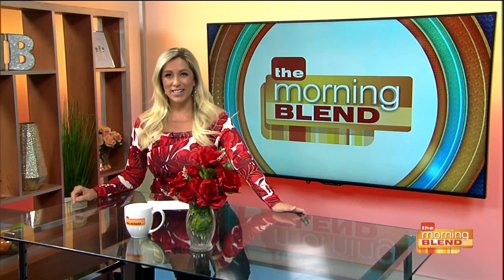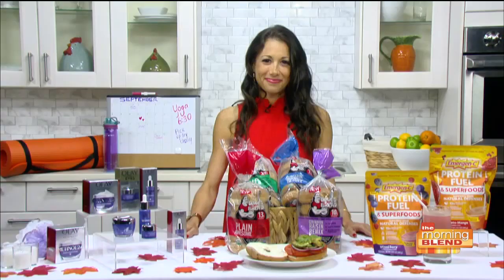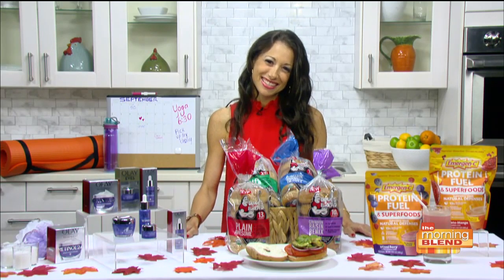Now that fall is finally here, it's about to get extremely busy, but the last thing you should do is let your healthy habits slip. Fitness and wellness expert Jamie Hess is joining us with some tips on the best wellness products.